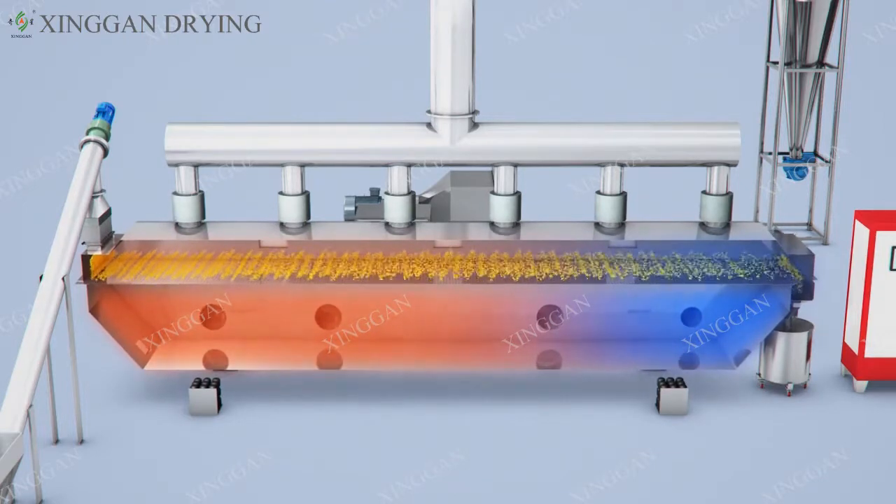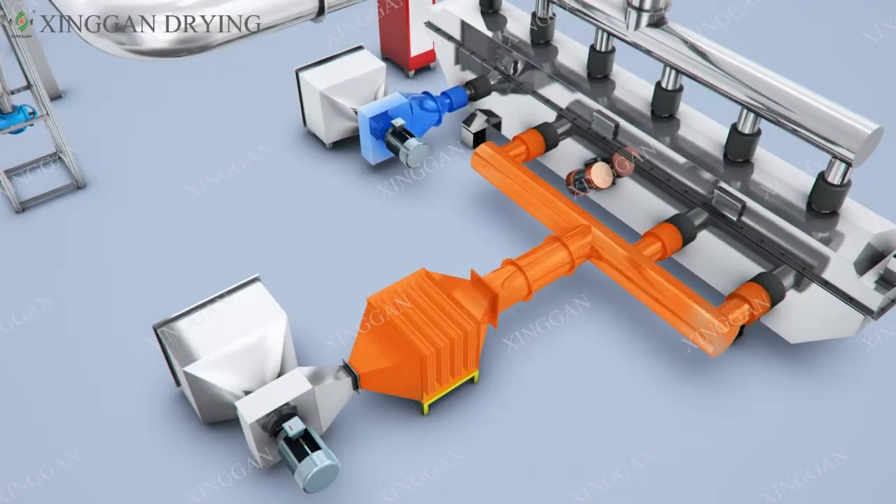Automatic Air Intake, Automatic Moisture Removal, Automatic Separating, Automatic Discharging and other Operating Procedures.